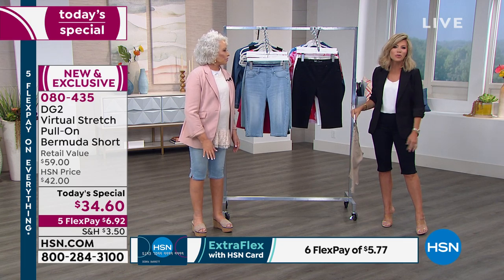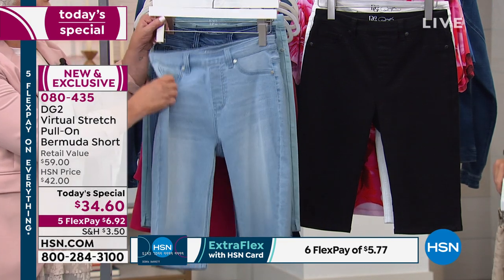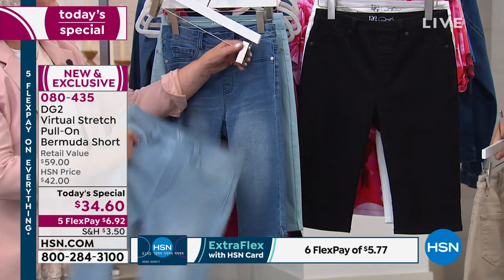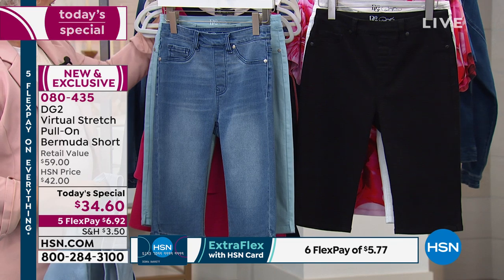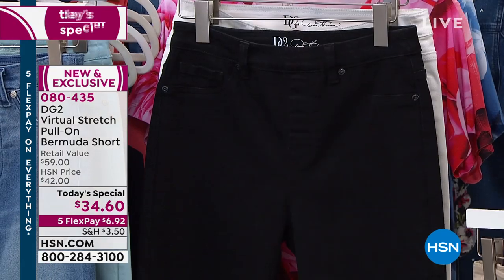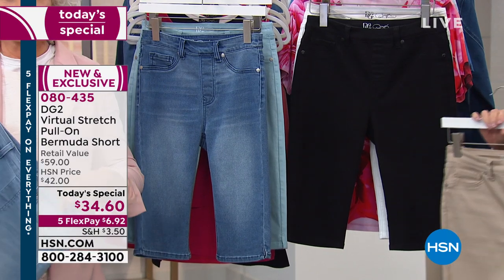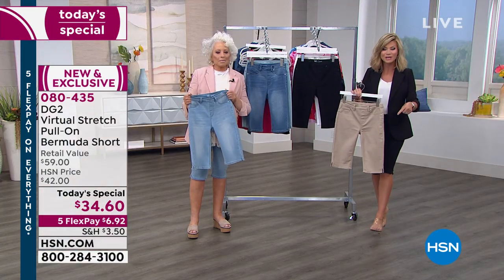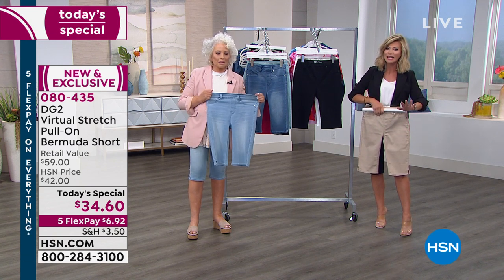It is, and it's so comfortable on. Think about everything you love about your jeggings and just cut them off with a little slit on the side — that's what you're getting here. All of that comfort. Look at this price at $34.60. We have never done Virtual Stretch in a Bermuda short. We haven't seen a short in over two years. It is short season, but there are no other shorts like these. If you love khaki, you'll be impressed with the beautiful sand.